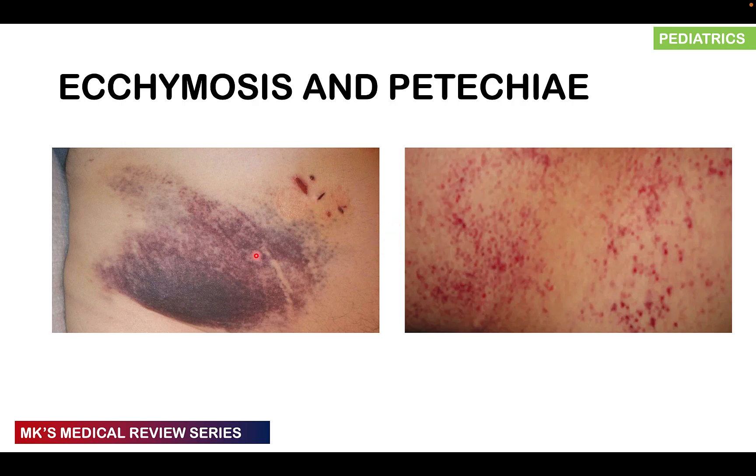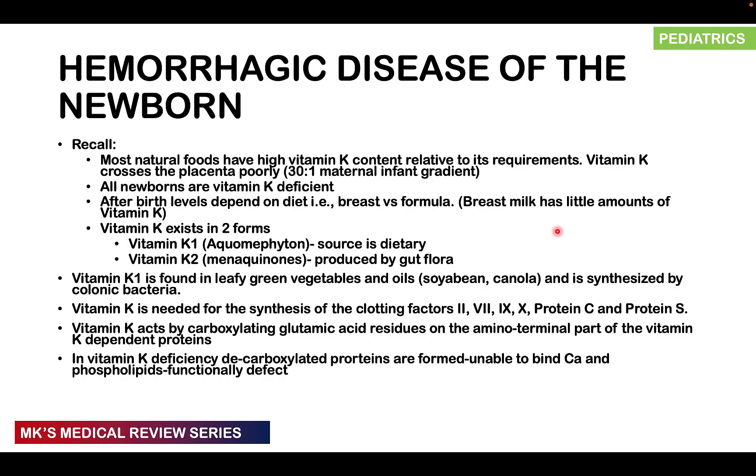A differentiating picture: ecchymosis looks like a bruise, while petechia are pinpoint hemorrhages. Most of the vitamin K we get comes from natural foods that are high in vitamin K content relative to what the body actually needs.